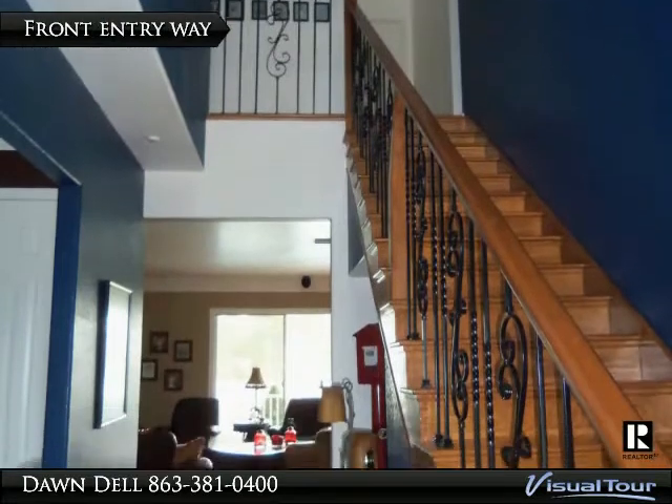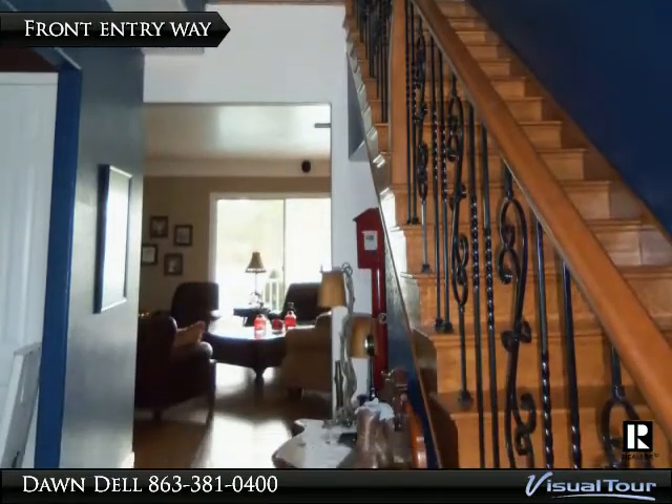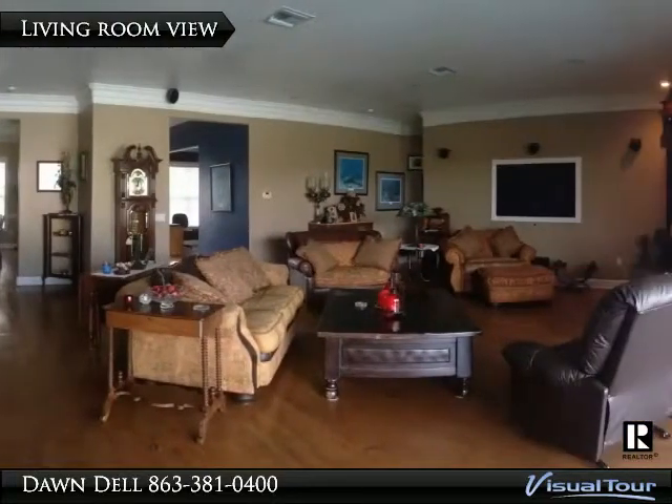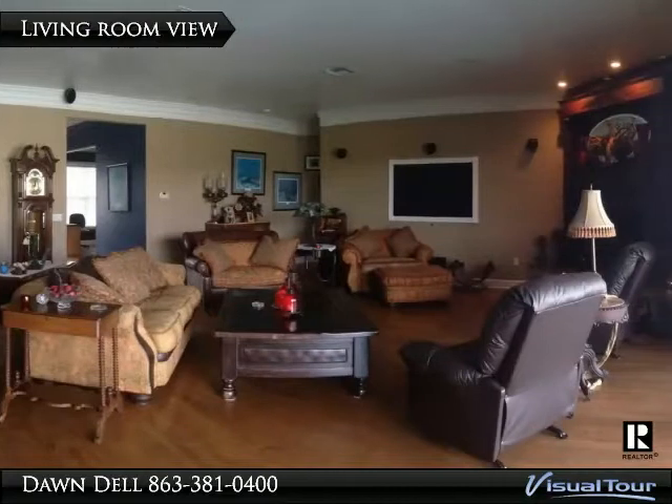From the moment you walk in you can see this is not your ordinary property. The spacious living room features a fireplace and glass doors leading to the pool, with the kitchen overlooking it all.